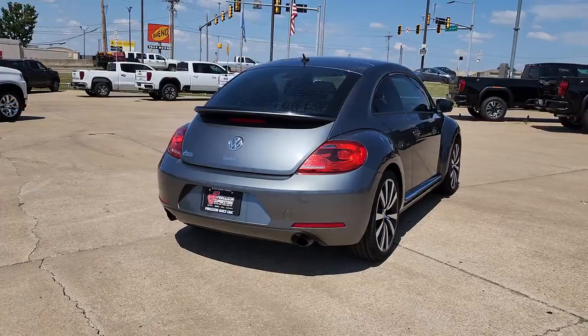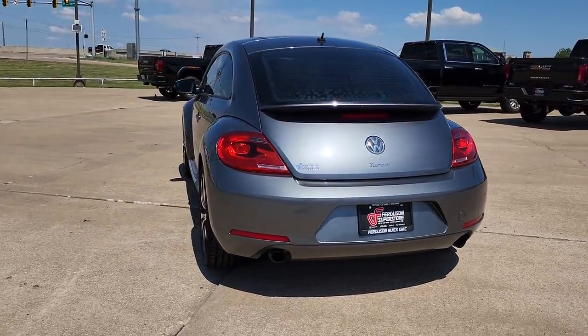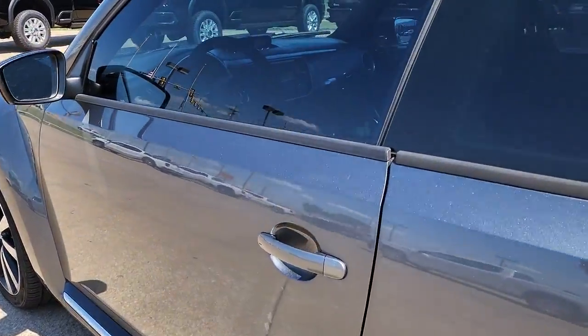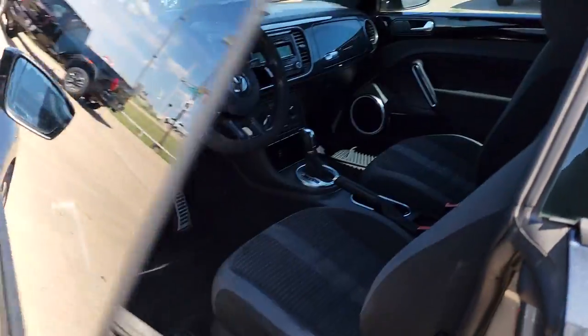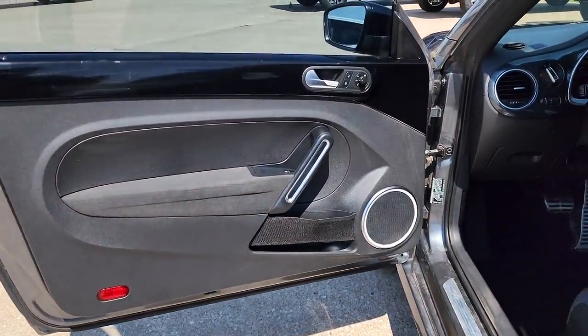These are just some of the great options this vehicle comes with: keyless entry, heated mirrors, fog lamps, aluminum wheels, Bluetooth connection, heated front seat, stability control, rear spoiler, leather steering wheel, passenger adjustable lumbar.